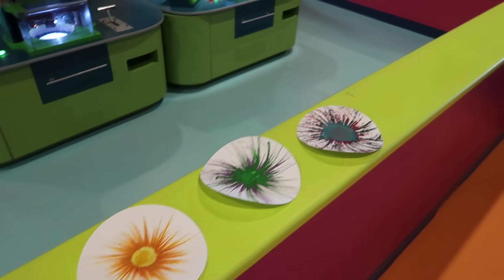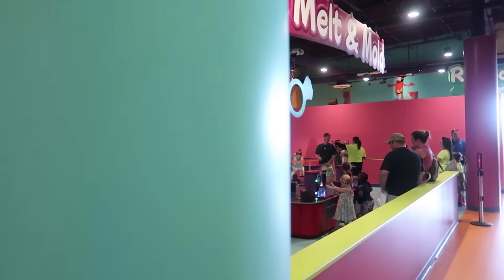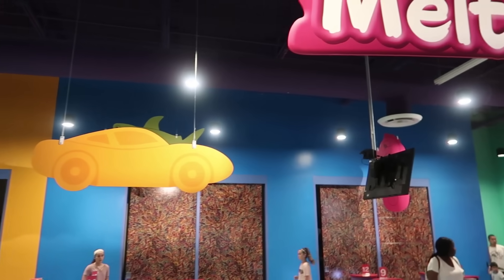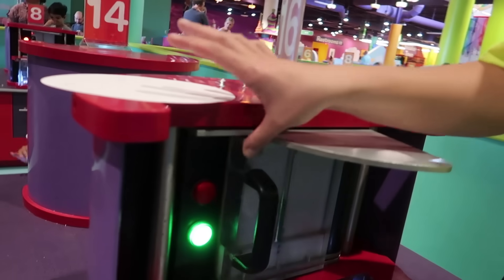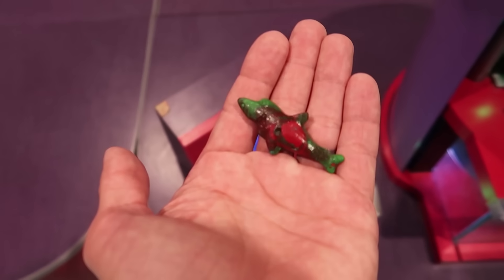There's also something called Melt and Mold — you can melt down crayons and form them into different shapes like a car or a ring. I think I might do this one. I picked green as my crayon to melt down and shape — I'm going to make a shark, a green shark. Crayon goes in and it drips into the mold. Look at that — a cool green shark!